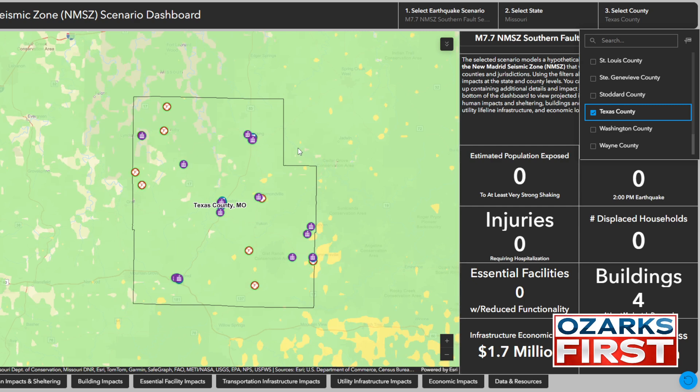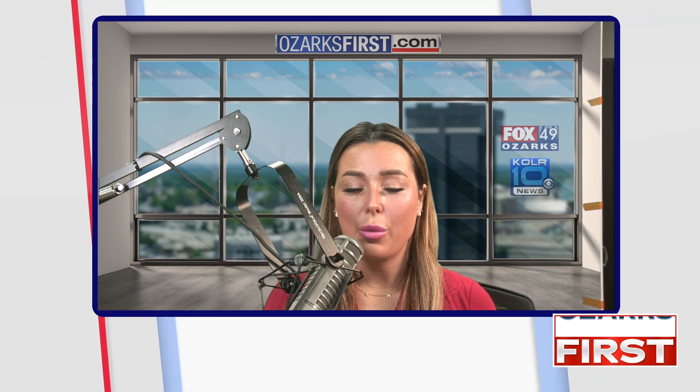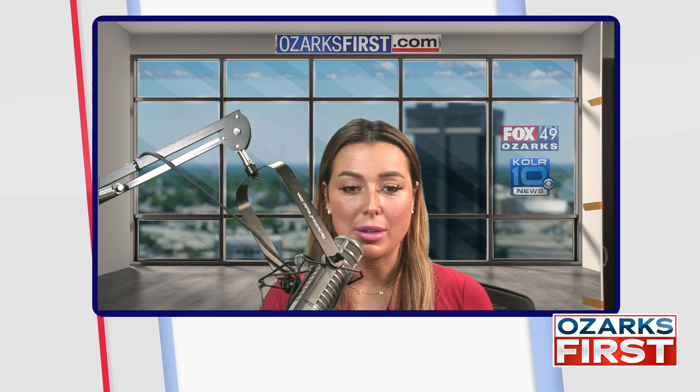I think this is a very interesting tool, and if you have a few minutes today, you may want to play around with it and see for yourself what the impacts of a major earthquake in southeast Missouri could be. Certainly something we hope never happens in our lifetime or our children's lifetime either. But it will be interesting to see how local governments react to this and if it does affect how they plan for the future.